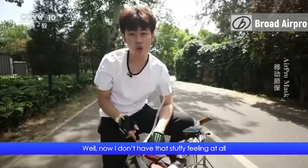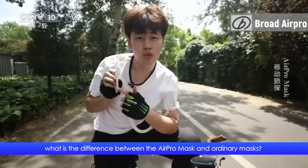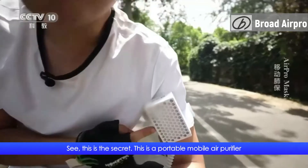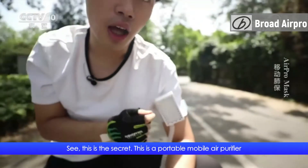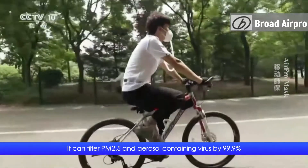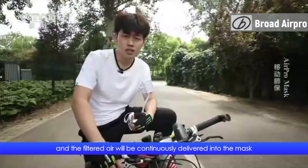Now I don't have that stuffy feeling at all. On the contrary, I can breathe very easily. You may be curious — what is the difference between the Air Pro mask and ordinary masks? This is the secret: it's a portable mobile air purifier. It can filter PM2.5 and aerosol-containing virus by 99.9%, and the filtered air will be continuously delivered into the mask.